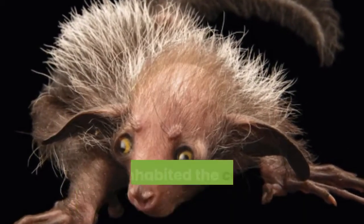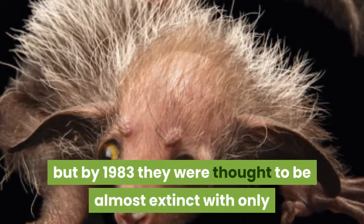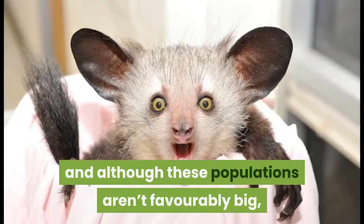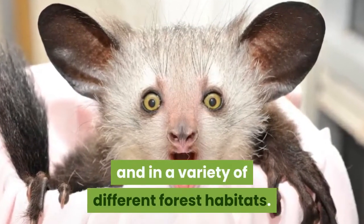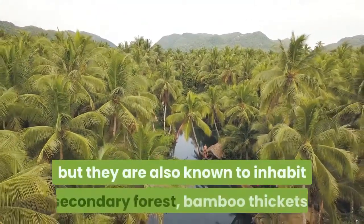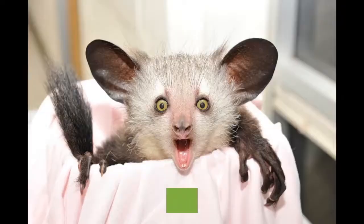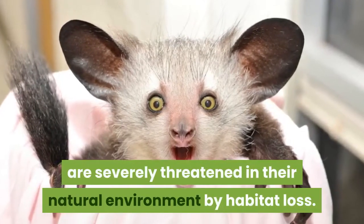Historically, the Aye-Aye inhabited the coastal forests of eastern and northwestern Madagascar, but by 1983 they were thought to be almost extinct with only a few scattered individuals known to still be found there. Since then their population numbers have increased and, although these populations aren't favorably large, they are found in an increasing number of locations and in a variety of different forest habitats. The Aye-Aye prefers dense tropical and coastal rainforest where there is plenty of cover, but they are also known to inhabit secondary forest, bamboo thickets, mangroves and even coconut groves along the eastern coast of Madagascar. However, along with persecution by local people, they are severely threatened in their natural environment by habitat loss.